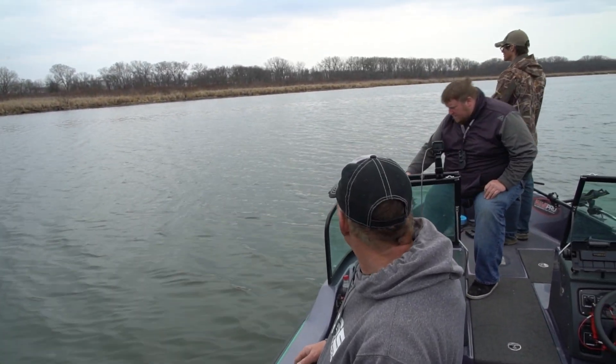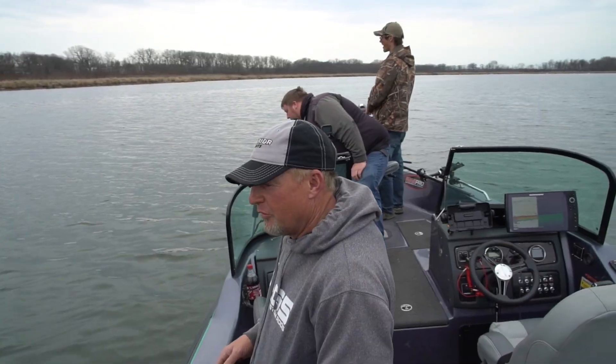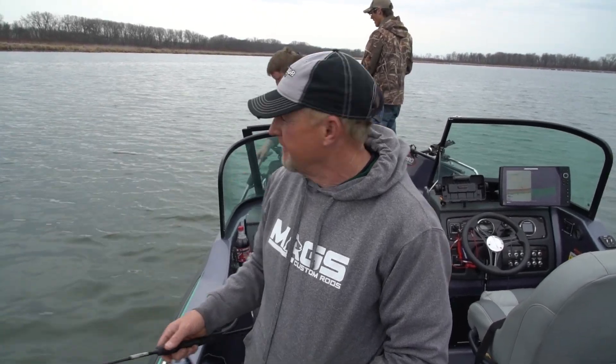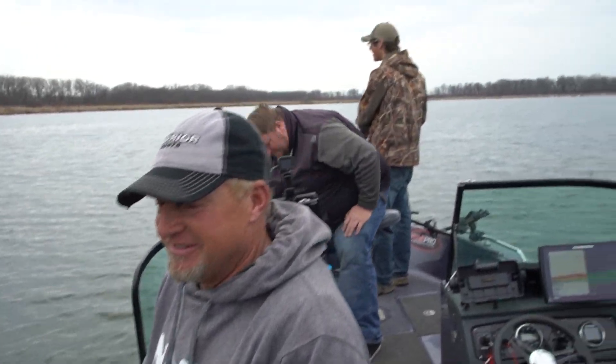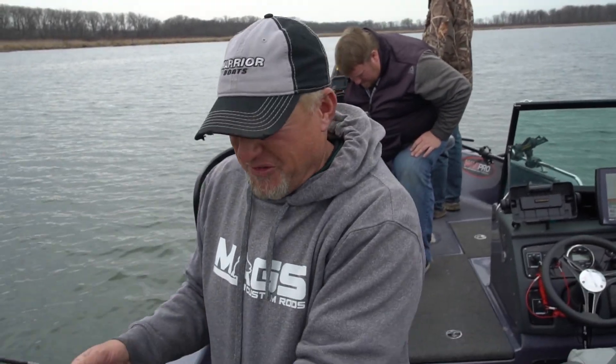Straight that way. You're confusing me — which way is that way? The question for the day is which way is that transducer pointing! We're all excited, and we really are excited — we're catching some crappies. Taking a break from that walleye fishing.